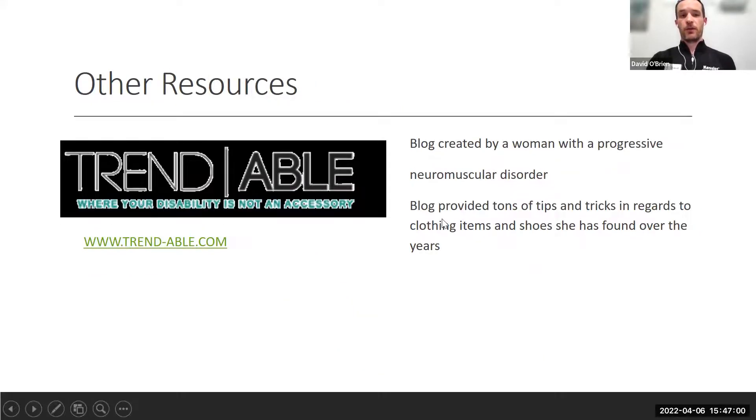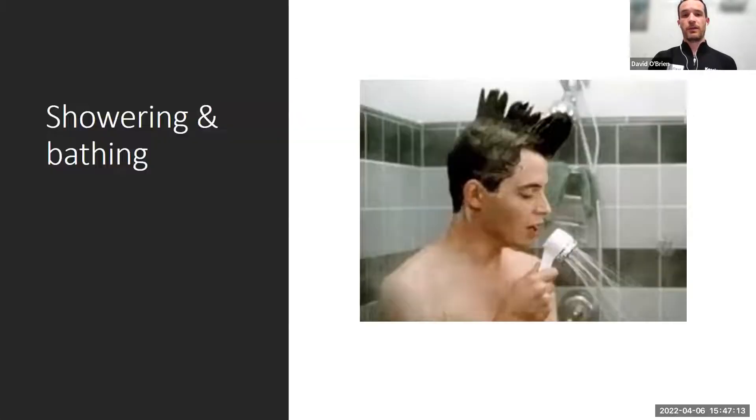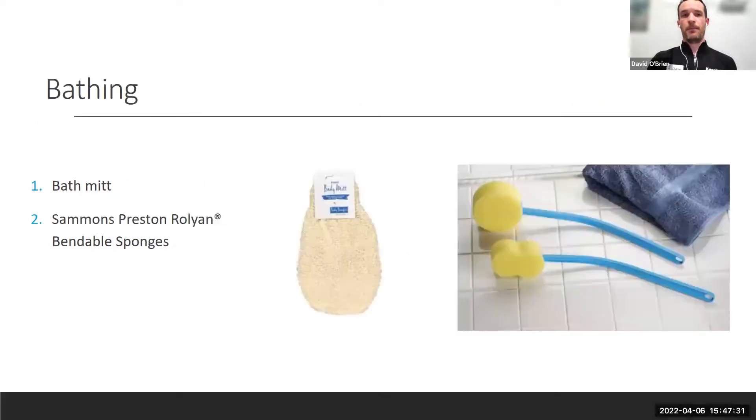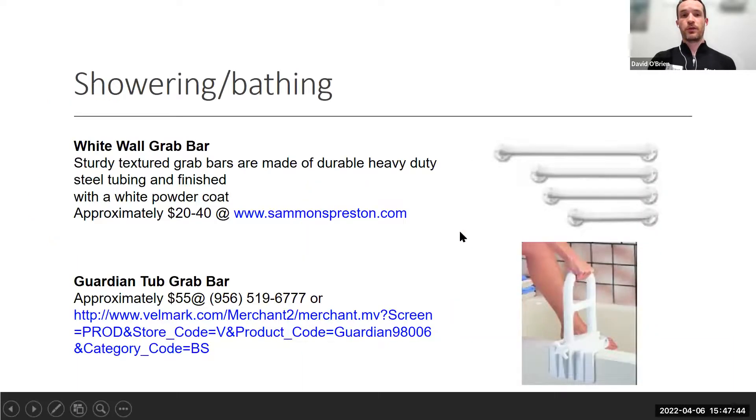Trendable is a blog with tips and tricks for clothing, items, and shoes. For bathing: handheld shower heads are available at Home Depot or Lowe's. Bath mitts or long-handled sponges help if shoulder range of motion is limited. Grab bars — white or chrome — need to be installed into wall studs and should be professionally installed.